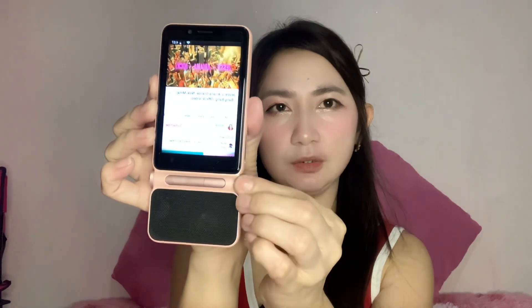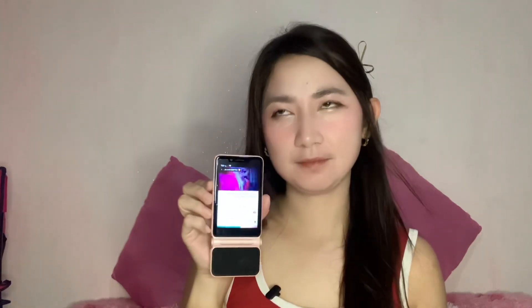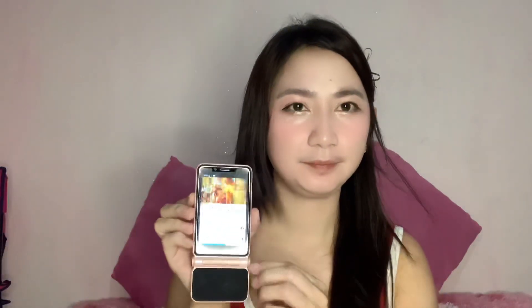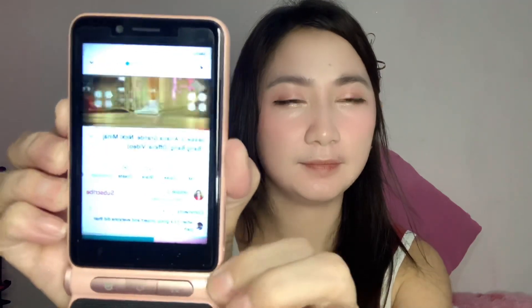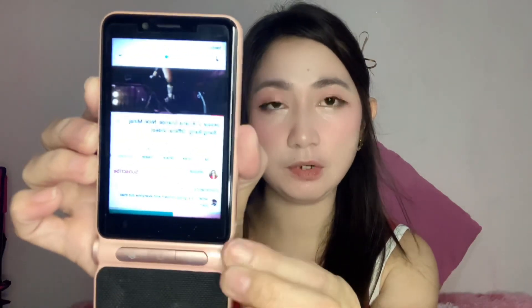This is really the highlight of this phone — because it has a built-in speaker. Let's show how good the performance is when it comes to music. For the volume, you just twist it. Here's the maximum volume of this phone — as you can see, it's quite loud.